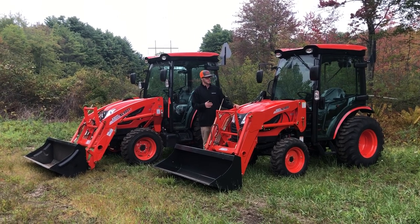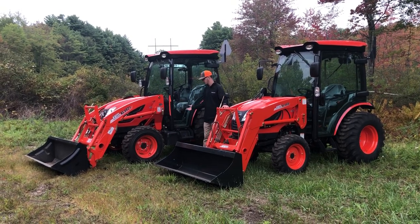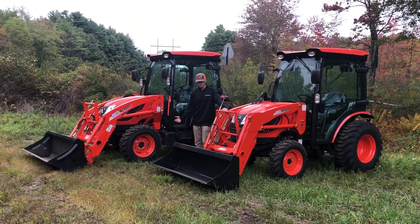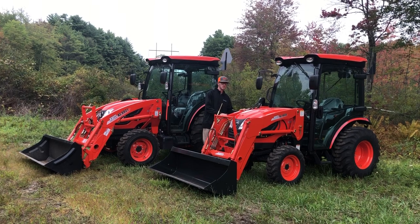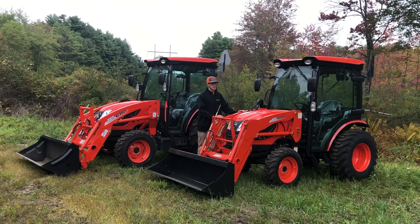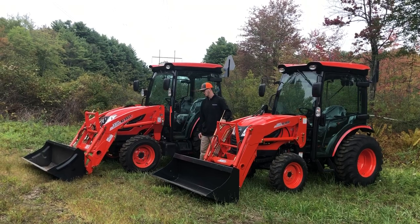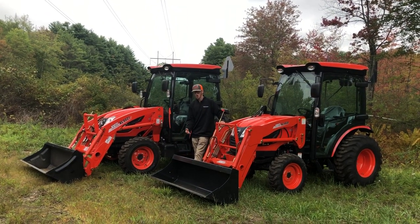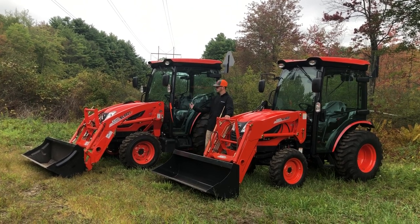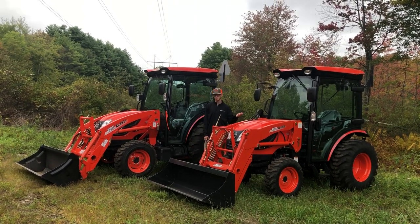A lot of people look at me and say, why am I even going to consider a DK? It's got to be a lot more money. And when they find out it's not, that's when they actually start to consider the DK4210. Why is the pricing so close? Pretty much because this CK3510 SE has a lot of extra features in it that the DK does not come with standard — although some of the features the CK has, the DK also has, but many of them are optional on the DK. You get a larger tractor, less featured out, for a similar price as the smaller tractor with more features.